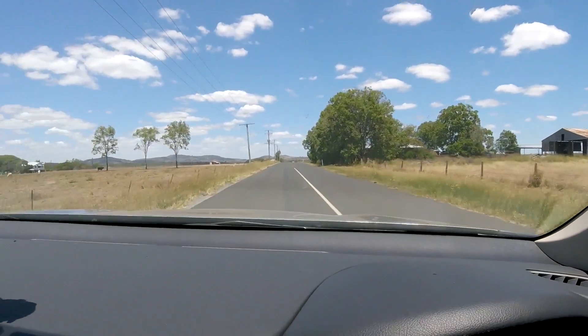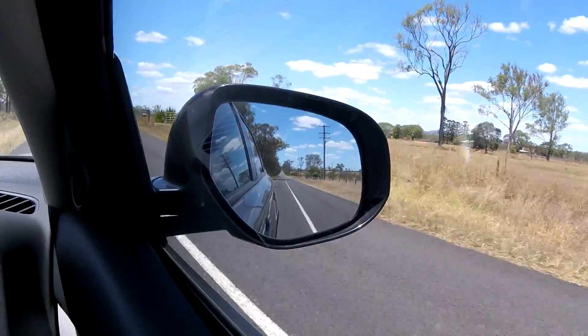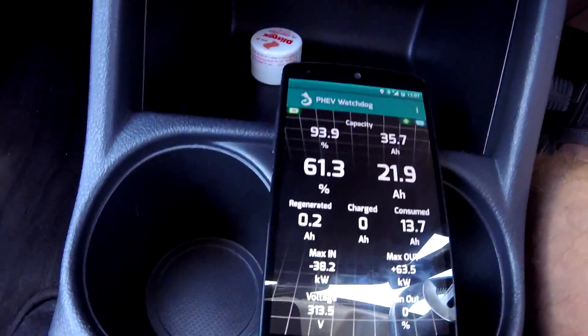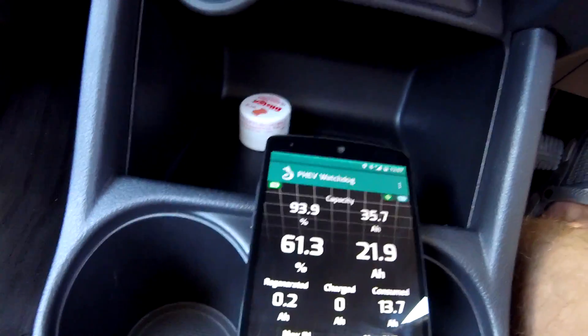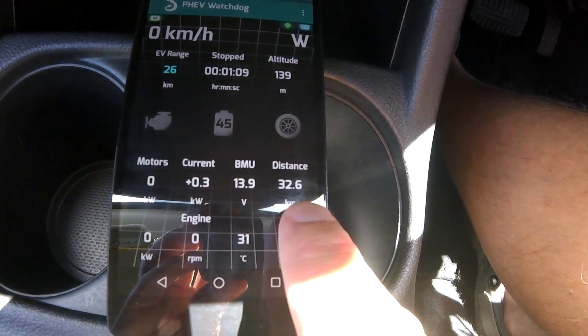I hope this road never ends, but we are at 61.3% state of charge, so I'll stop the car here and turn around. We are in the middle of our trip — we've driven down the battery 50% of the available capacity and have traveled 32.6 kilometers so far. In theory, we should be able to do another 30 kilometers and get over 60 kilometers out of the battery. I'm going the same way back to compensate for elevation and wind and all that.